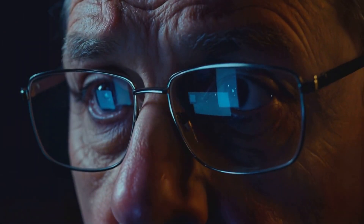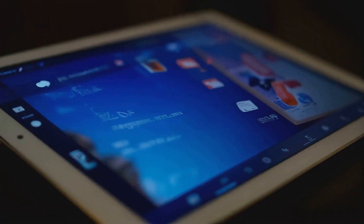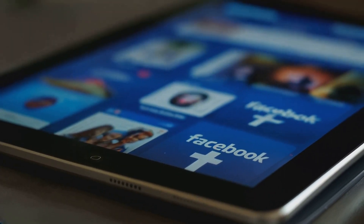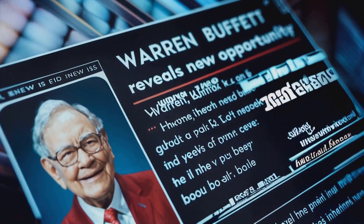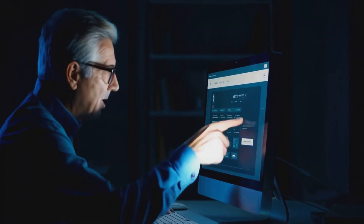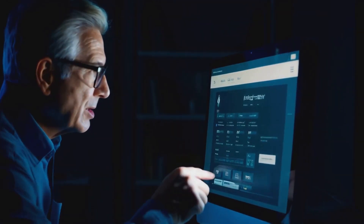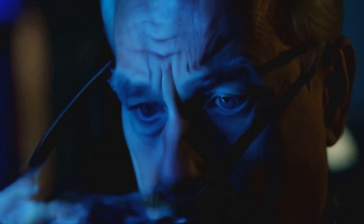Let's bring this closer to home. Fake news isn't just a global issue — it affects us personally. It can also hit us where it hurts most: our wallets. Recently, an AI-powered scam targeted retirees by circulating fake news articles about a once-in-a-lifetime investment opportunity endorsed by Warren Buffett. The article looked incredibly legitimate, complete with Buffett's photo, fabricated quotes, and even a link to a fake investment website. Hundreds of people clicked the link, thinking they were investing in a trusted financial plan. In reality, they were handing over their savings to scammers.